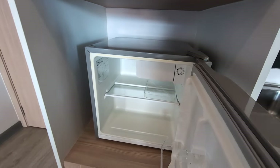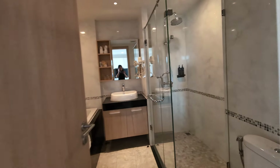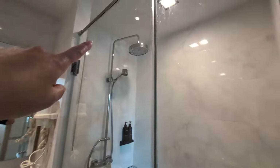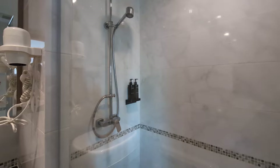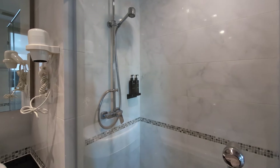There's a fridge here as well. Now let's look at the washroom — there is a rain shower and a regular shower.